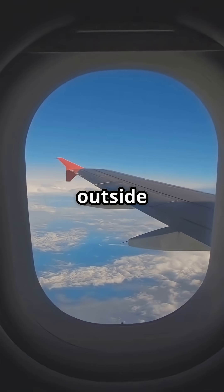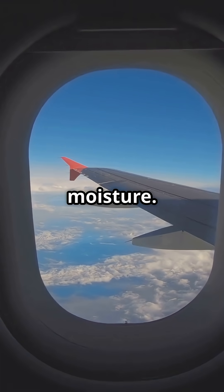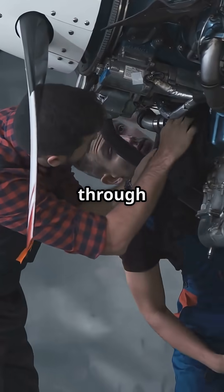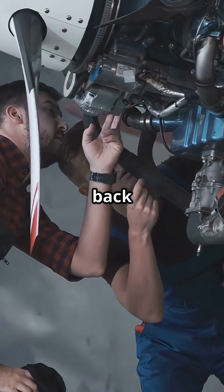At 35,000 feet, outside air is freezing cold and holds almost no moisture. When it's drawn through the engines, compressed, heated, and pressurized, no water is added back in.